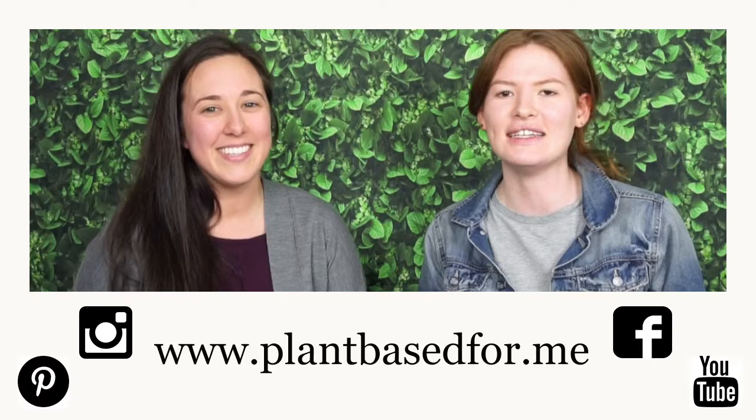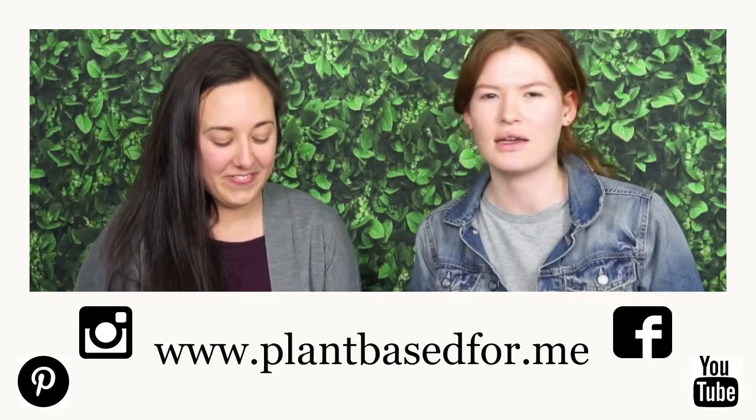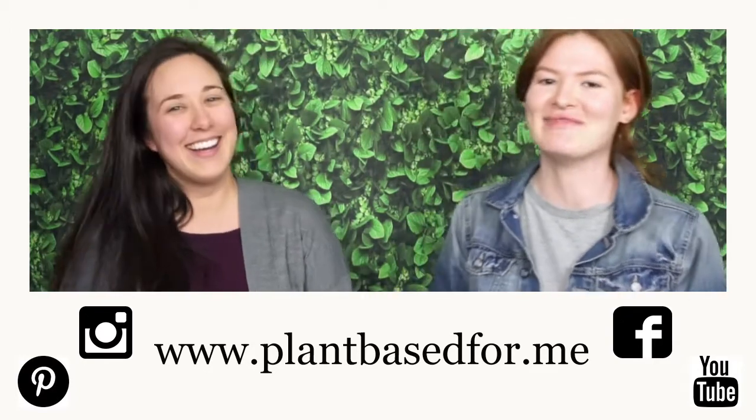Chocolate. Banana. Delicious. Hailey, thank you for helping me. Thank you for having me. Enjoy, guys. You can find me on Instagram and Facebook. The website is www.plantbase4.me — not .com, .me. Can't wait to see you next time. Bye.